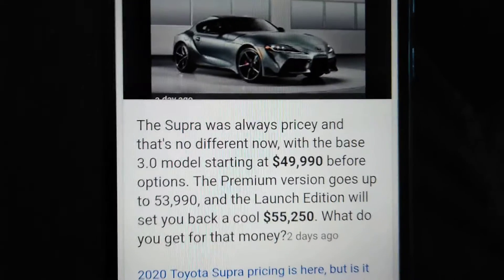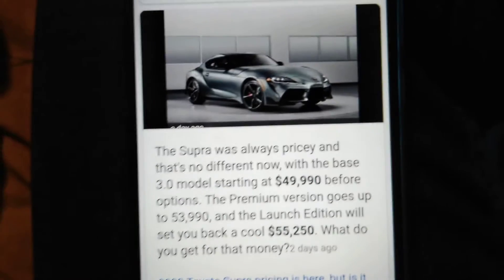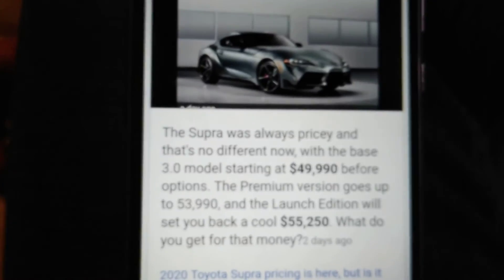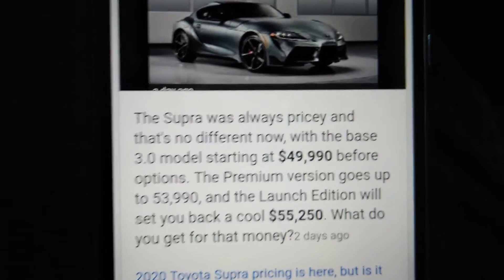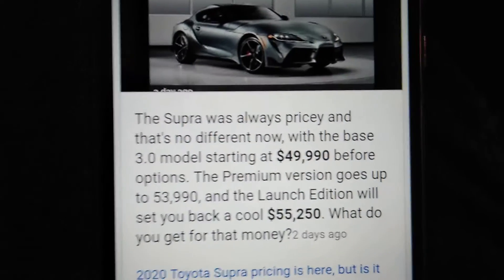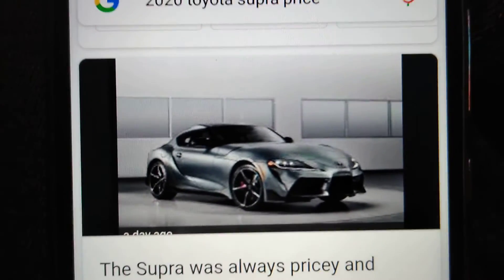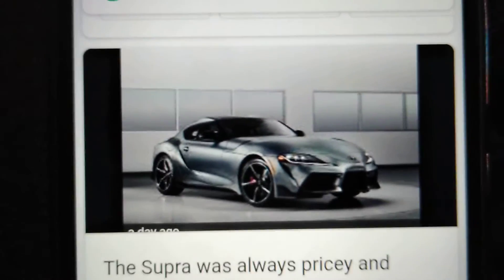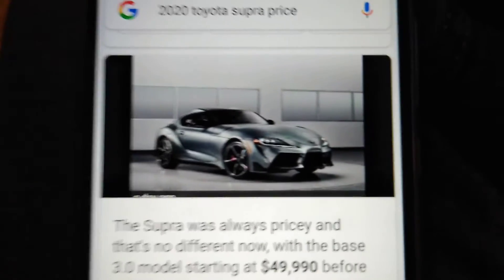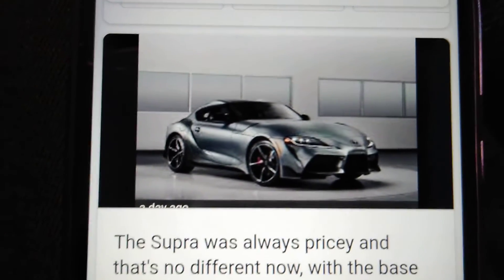The premium version goes up to $53,990, and the launch edition will set you back $55,250. For that money, you get one of the best looking Toyotas out there — the Toyota Supra. That's the end of today's video; have a wonderful and blessed day.